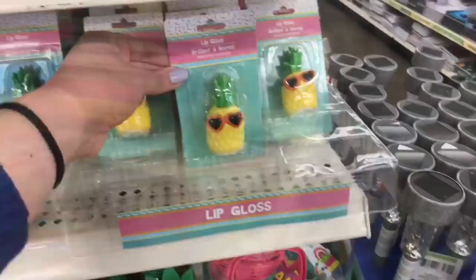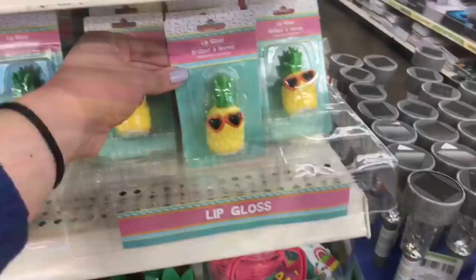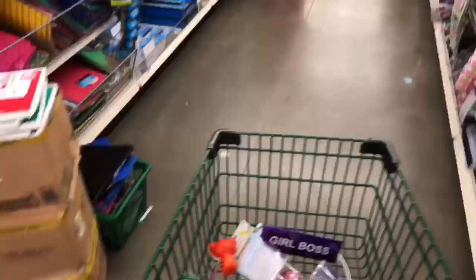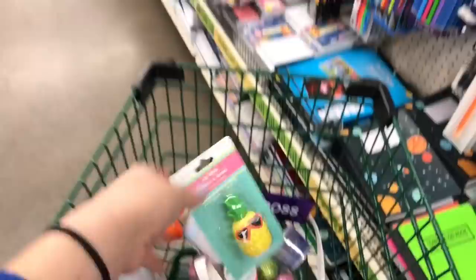This lip balm was right at the beginning of this aisle — it's a pineapple lip gloss with sunglasses and it is so cute, so I'm gonna get that. I think I'm also gonna get some stickers. I was literally looking at stickers for like 10 minutes but I'm gonna go with these blue butterfly stickers. The next aisle looks like shampoos, soaps, some baby stuff, and picture frames.